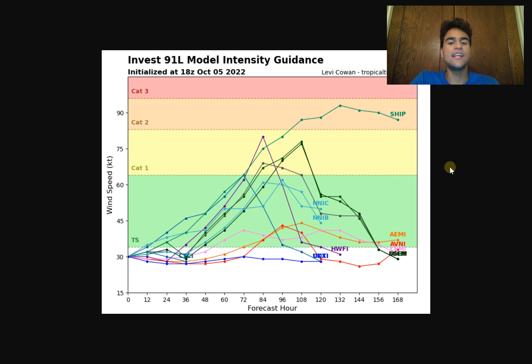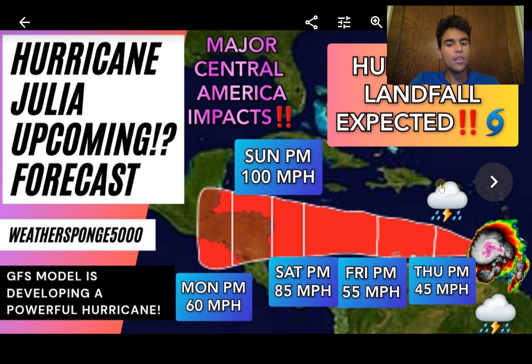Looking at the model intensity guidance, quite a few ensemble members are taking a Category 1 hurricane, while many suggest it stays as a tropical storm. However, I'd say more likely than not we're going to see a hurricane out of this. Based on how favorable the conditions are ahead of Invest 91L, it's looking more likely at this point that we will see a hurricane just before it makes landfall somewhere along Central America.